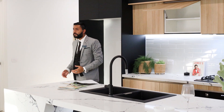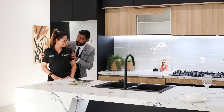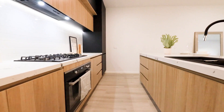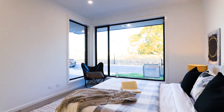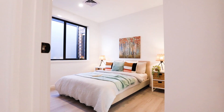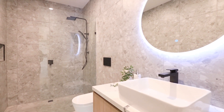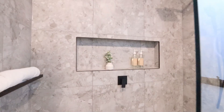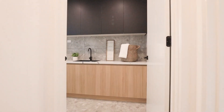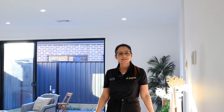We have also got a 40mm stone bench top in the laundry and the bathroom. That's right, Toshi. Yes. Throughout the house, we have refrigerated cooling and heating and ducted vacuum.